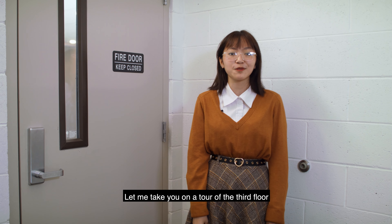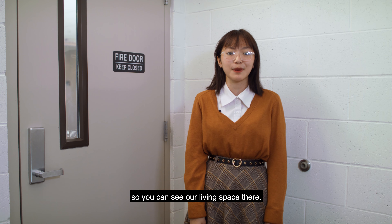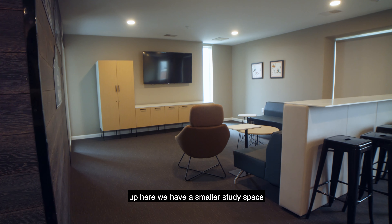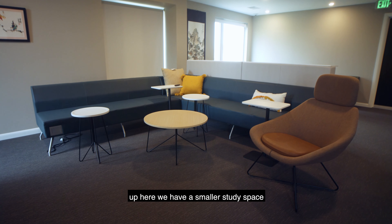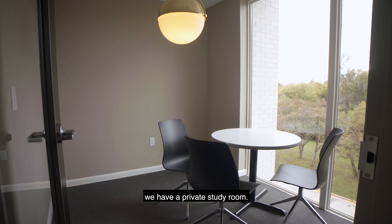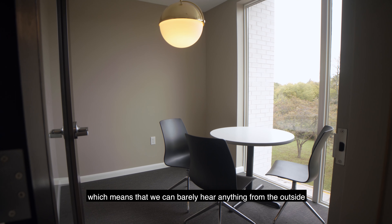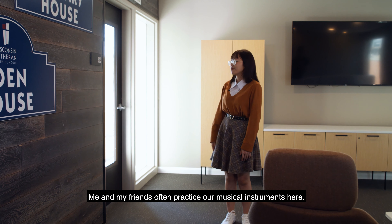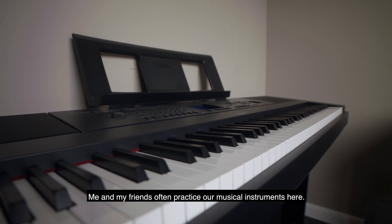Let me take you on the tour of the third floor so you can see our living space there. Up here we have a smaller study space and in the corner we have a private study room. This room is soundproof, which means we can barely hear anything from the outside or the inside. Me and my friends often practice musical instruments here.